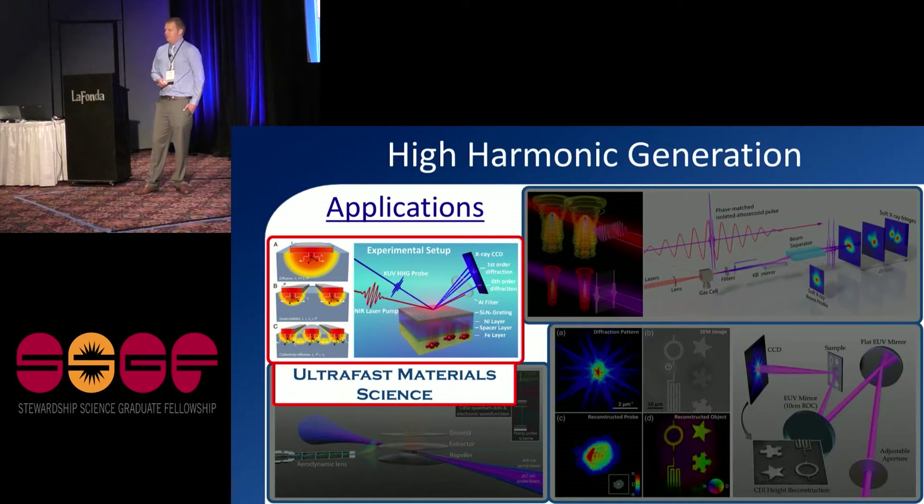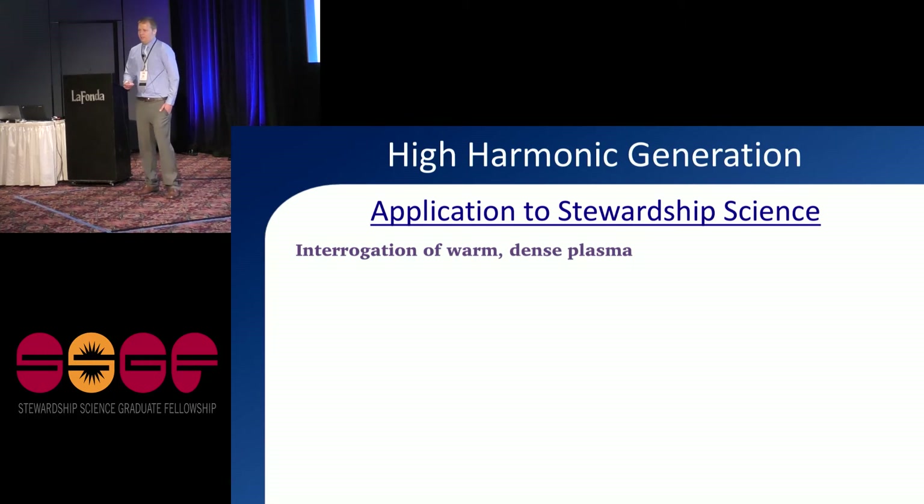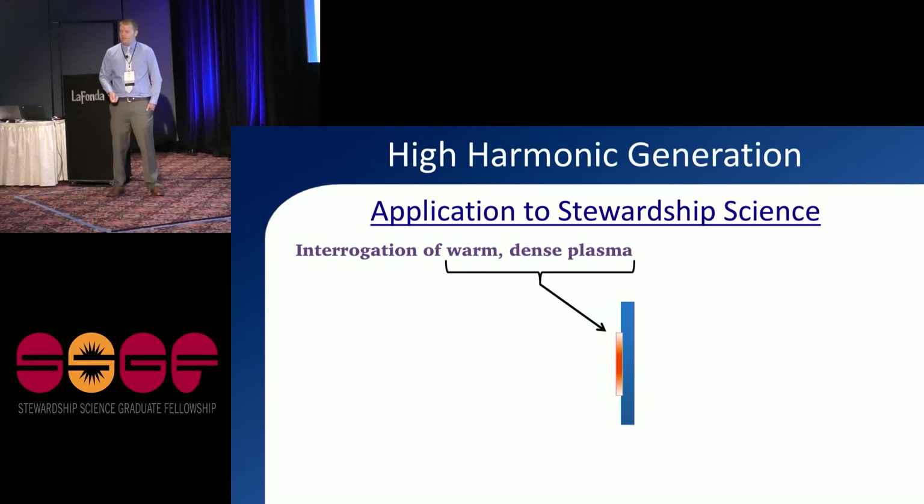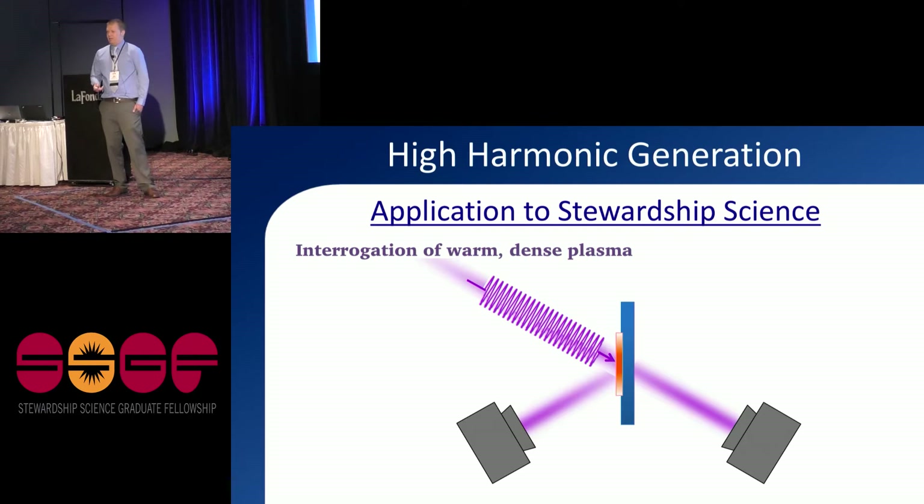How does high harmonic generation relate to stewardship science? When I applied for this fellowship I suggested we could use high harmonics to probe warm dense plasma, which is present in high-energy experiments like those at the NIF. That state of matter is really strange and hard to model because of high densities and couplings involved. The idea is to shine a laser at a target, create a warm dense plasma on the surface, and then probe it with our harmonic beam in a time-resolved or spectrally resolved way to learn how the state of matter changes.